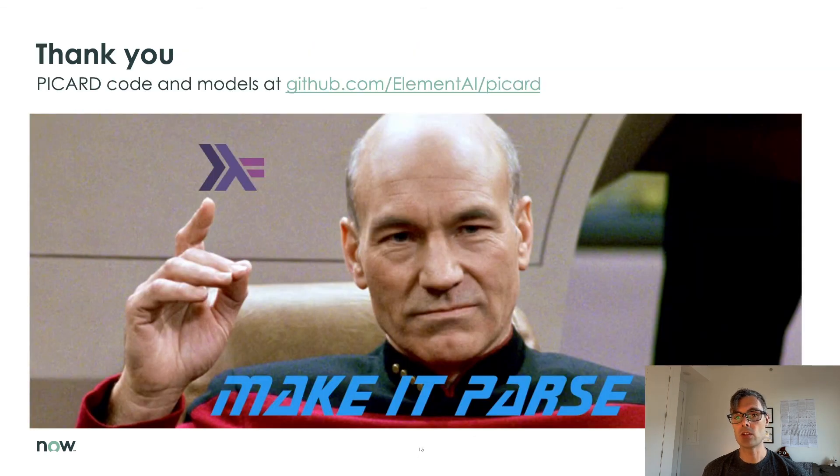That's it. Thank you for your attention. You can find the PICARD code and our pre-trained models on GitHub at elementai/picard. There's also a write-up of this talk with additional details. See you at the posters!